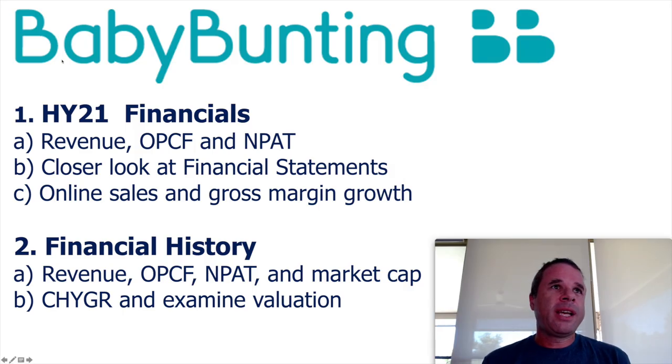So the agenda for this video is to focus on the half-year results for Baby Bunting, in particular looking at the revenue, operating cash flow, and profit after tax. Also have a closer look at the financial statements, and then look at the online sales and gross margin growth. That is taking a look at the presentation they released with the financial results, because I do like to see what retail companies are doing in their online sales, and always have interest in gross margins for any business. And then I'm going to have a look at the financial history of the company — looking at their revenue, operating cash flow, and profit growth over the last five years since they IPO'd in 2015.